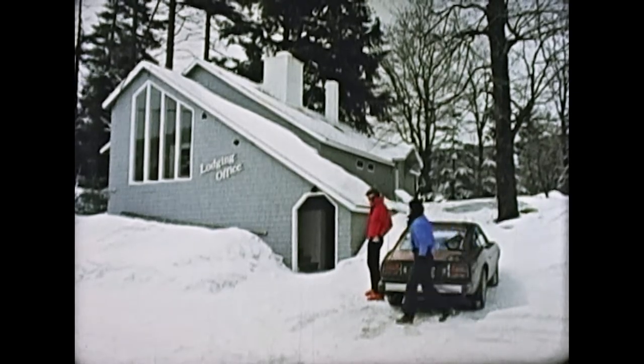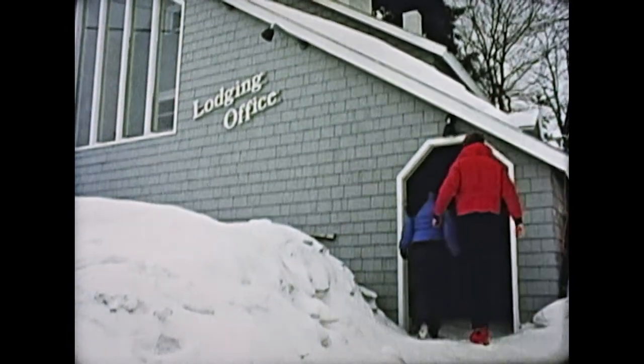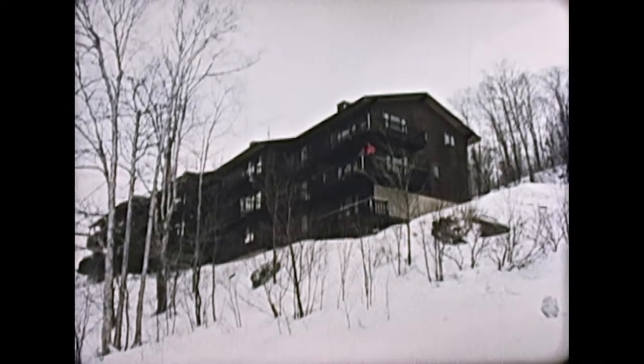The first stop many visitors make is at Pico Holidays, our lodging office, where you can arrange accommodations at a local inn or motel, or rent one of the slopeside condos at Pico.